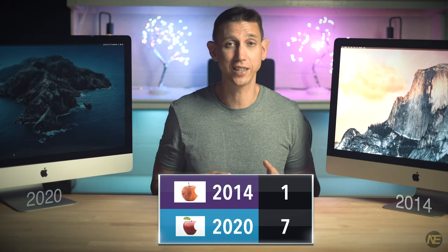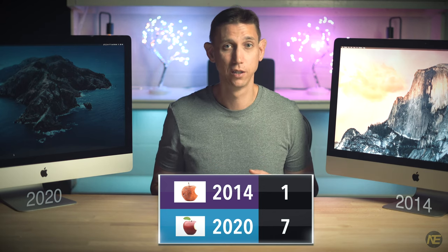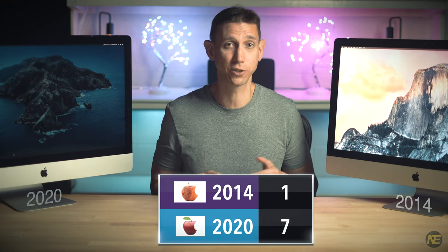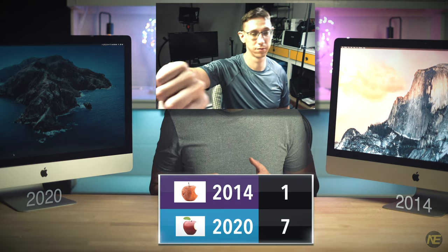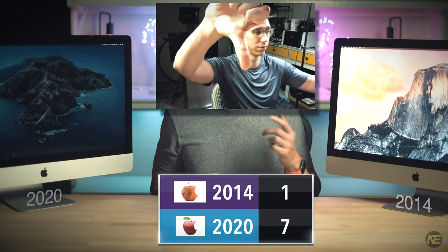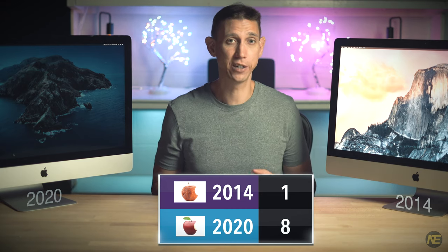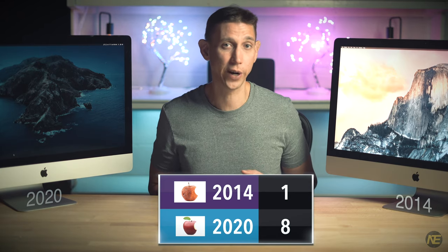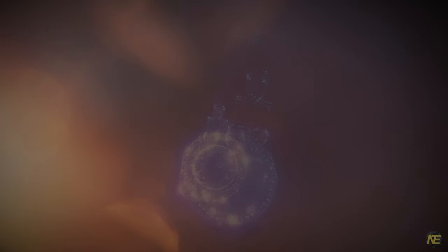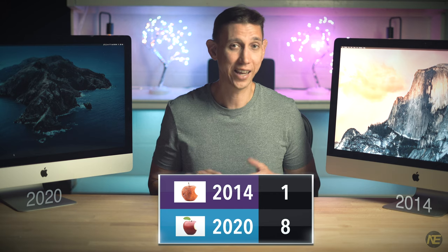The 2020 iMac finally got a 1080p FaceTime camera. Supposedly the improved image will shield you from ostracism on your Zoom or FaceTime calls — it's not even close. On top of looking better, you will sound better as you go from one minimum-effort mic to a studio-quality three-mic array.